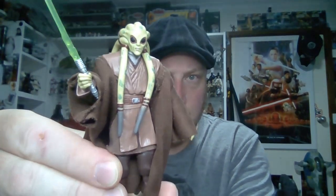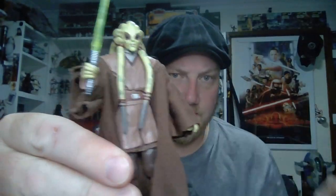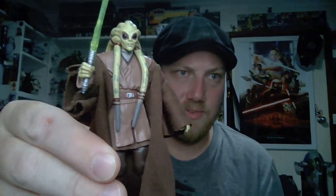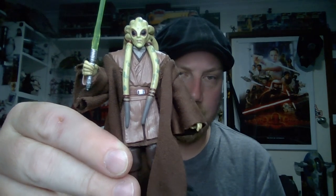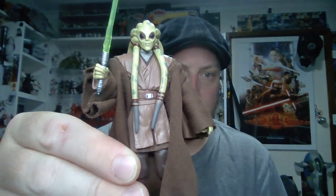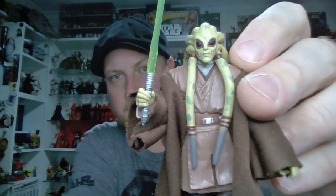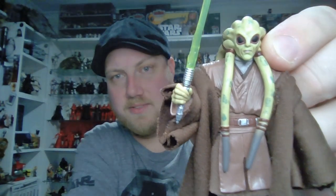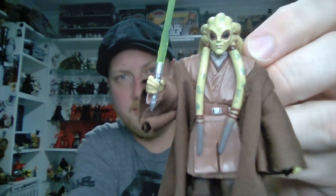We're going to take a couple of Jedi now. The first is Kit Fisto — another great figure that is probably a little underrated. He came out in Wave 4 of the Vintage Collection back in 2010–2011, and it's an absolutely outstanding figure, definitely worthy of a re-release. The articulation is exactly how you'd want it. He's not a dated figure at all and would be another one that gets snatched up quickly. We all saw how well Kit Fisto sold in the Black Series recently — he's still a fan favorite.